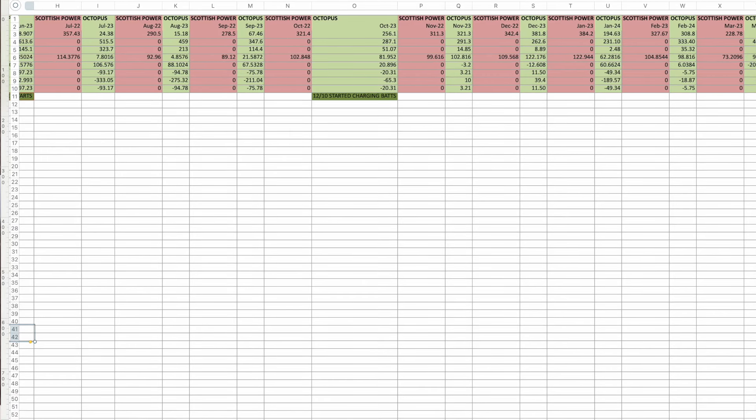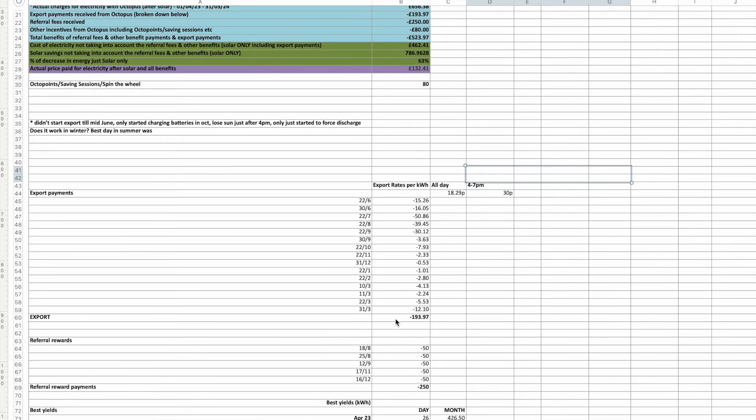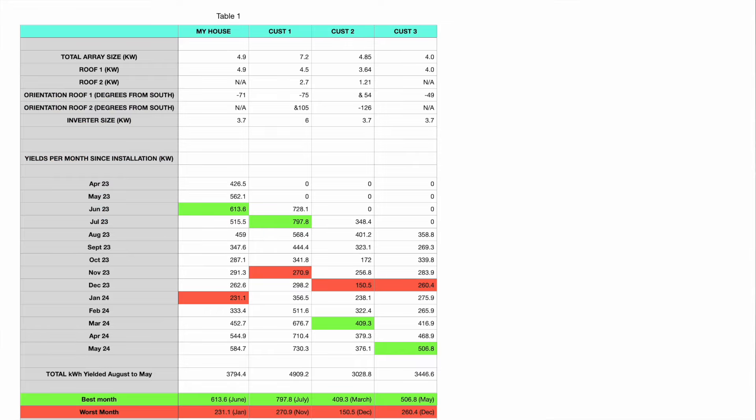I broke it down and went through all the export payments, the best yields throughout the year, and even broke it into seasonal yields. This video is going to be more condensed. I've taken all the data — here's my house in column one — and I've got customer one, two, and three. I'm obviously not putting the names of these customers in for data protection, but I can assure you they're real customers. The total array size: mine is 4.9 kilowatts, then we've got customer one at 7.2, a 4.85 system, and then a 4 kilowatt system.